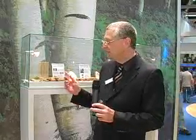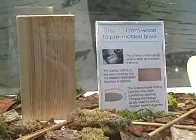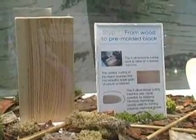How we create that is what you see here. We start with a normal block of wood, which is actually the remaining material when you cut trees and make wood for construction.